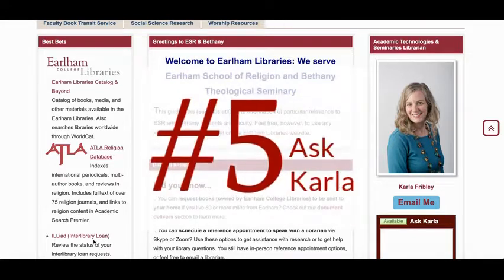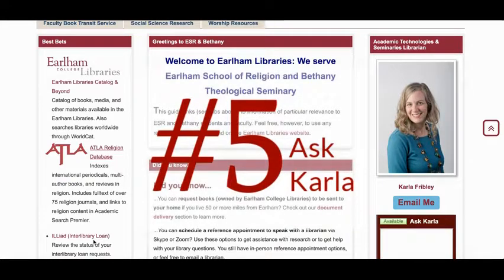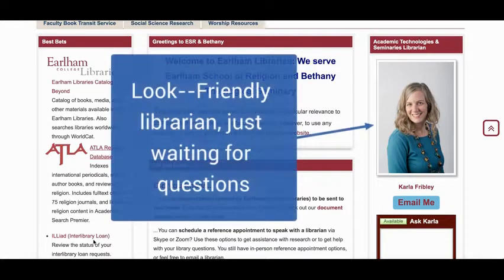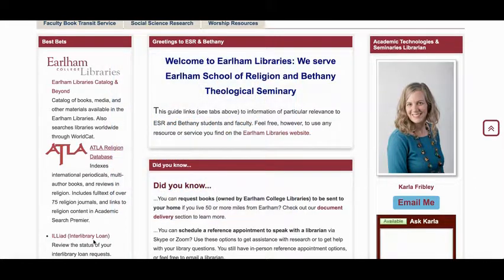Our final item, number five: ask Karla. I am here to help you. I can help you find specific items, brainstorm research strategies, and help with citations when you're putting together bibliographies. I buy most items based on student and faculty suggestions, so please tell me if there's something you'd like to use that we don't own — I'd love to hear. You can find my contact information on the ESR and Bethany resources page, and I'm available by phone, email, or in person.